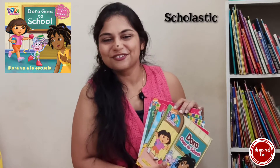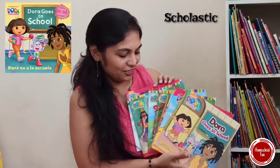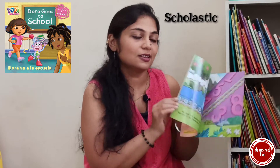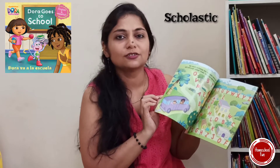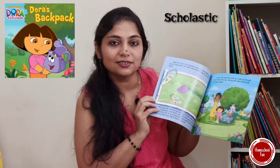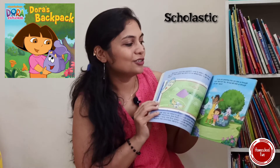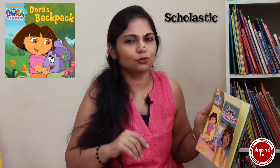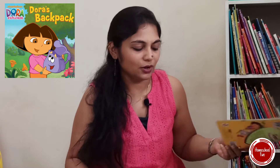Then comes Dora — everybody's favorite. The Dora series is also real fun. Kids can develop their vocabulary by reading these Dora books, and the problem-solving skills that Dora demonstrates are great. She's always solving some mystery. Kids will love this series. Dora books have two to three lines which can be read nicely by the little ones.